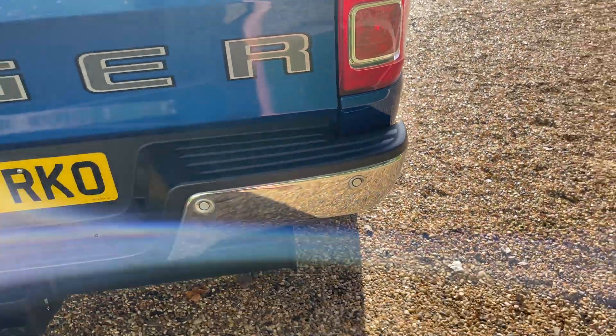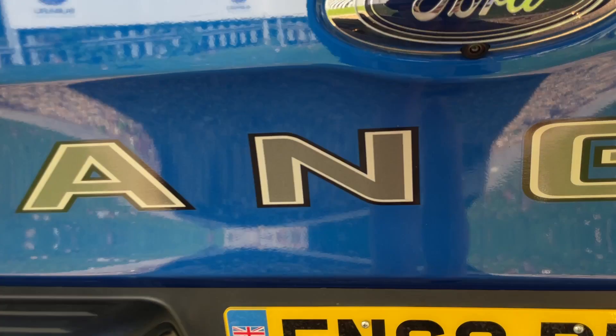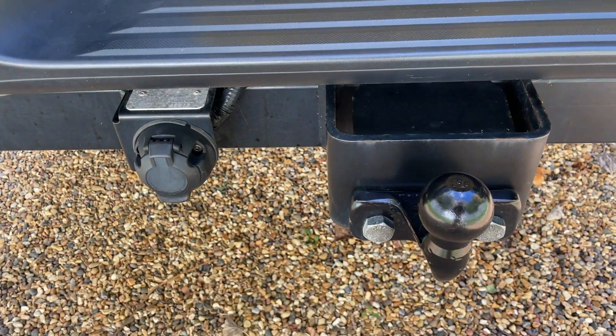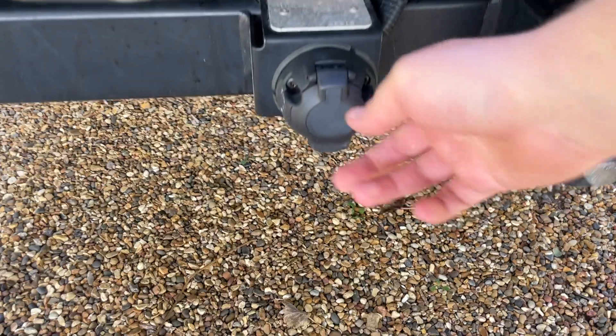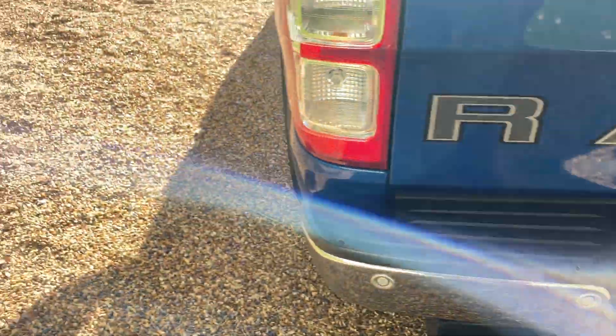Making our way around to the rear of the vehicle — rear parking sensors and a rear vision camera just underneath the Ford badge. We also have a factory-fitted tow bar with EU switches; that's a 13-pin socket connector.